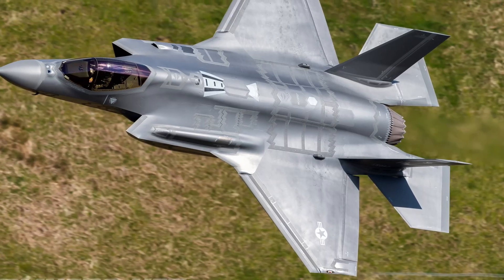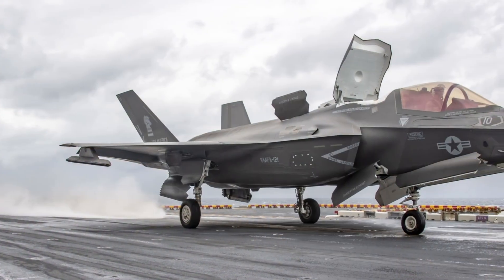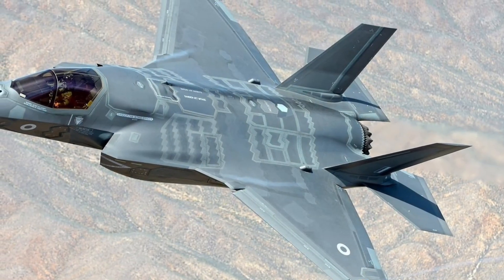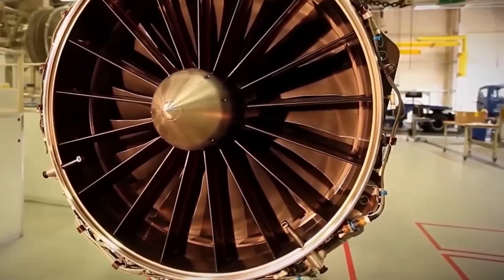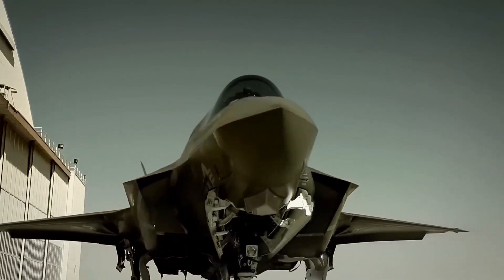And then came the F-35 Lightning II — America's answer to the future of multirole warfare. Unlike the F-22, the F-35 was built to do it all: strike, reconnaissance, electronic warfare, and stealth missions. With advanced sensors, helmet-mounted displays, and network warfare capability, the F-35 is not just a fighter — it's a flying supercomputer.